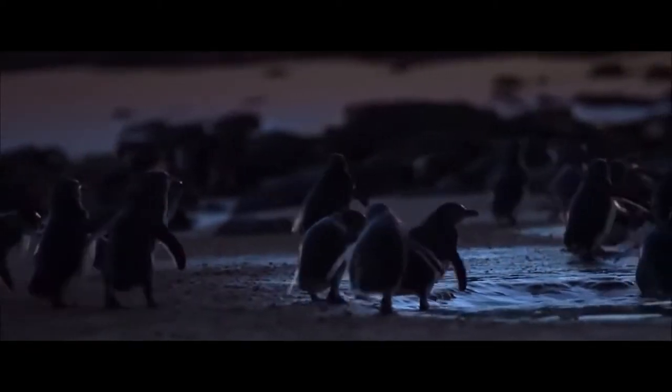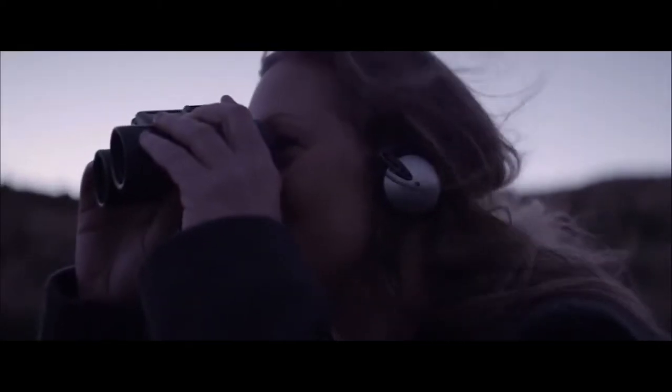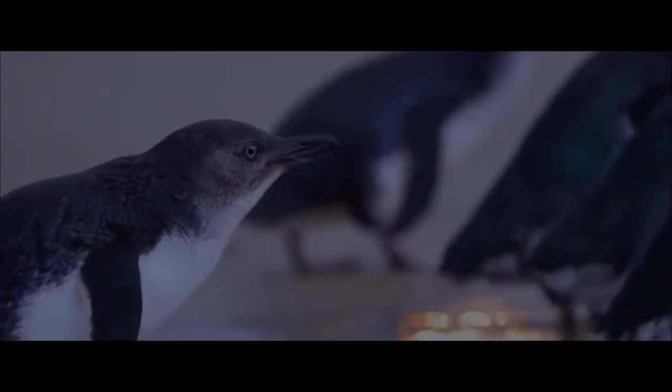Visitors can choose to sit on the standard viewing platform, the upgraded Penguin Plus, or even an underground viewing — seeing these incredibly cute penguins shuffle their way up the beach to their burrows.